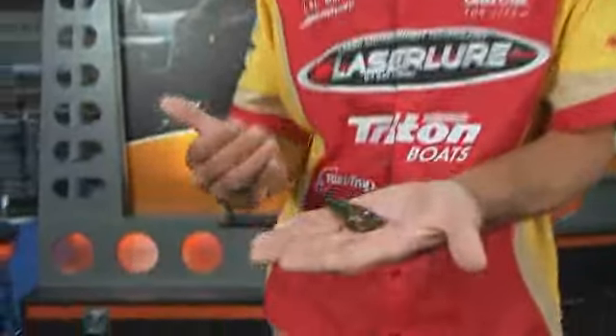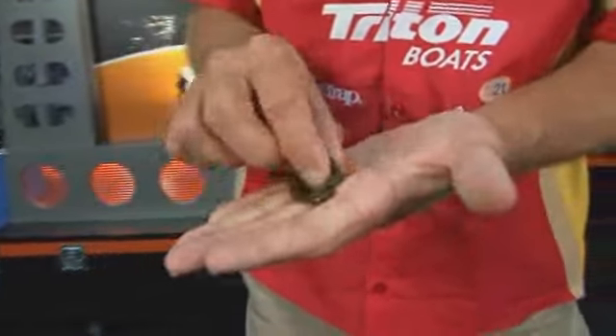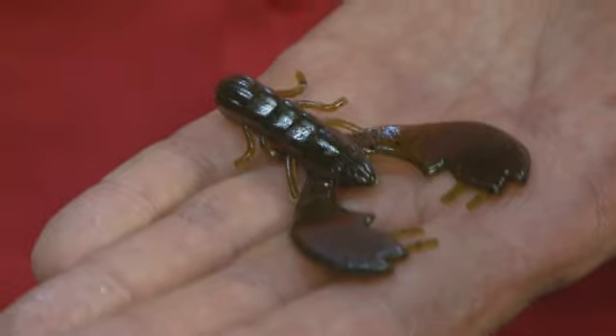That Chigger Crawl caught on — we caught them all over America on that bait — but we wanted to grow that since it was such a great concept. So the next thing we moved to was the 3-inch Chigger Crawl. This gave us an opportunity to hit some of the clear water lakes, had a little bit larger feet, a slower fall, light line — it fit a big area there where that 4-inch was just a little bit much.